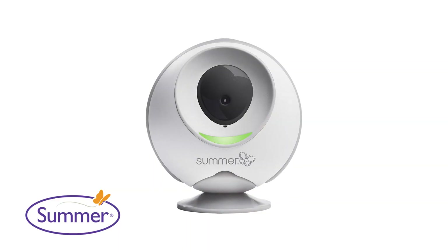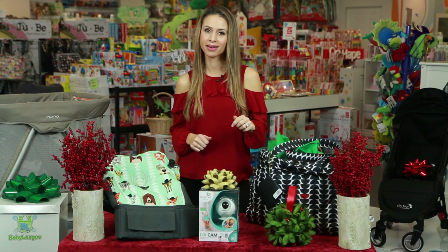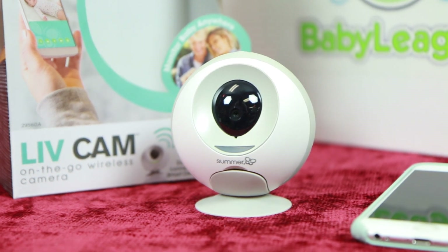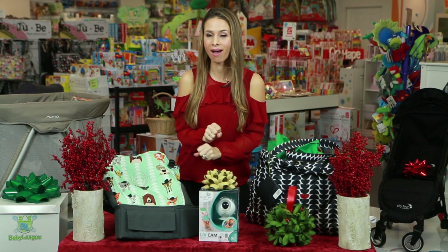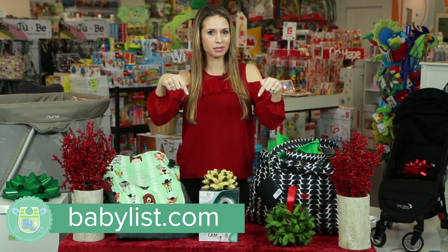Next up, the Summer Infant Live Cam. This is the first travel camera that is designed for today's millennial parent. It connects directly to your smart device — no need for cellular and no need for Wi-Fi either. All you need is this and this. If you would like any of these awesome products on your baby registry list, click on babylist.com in the description box below.